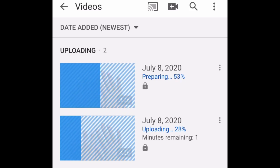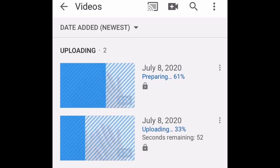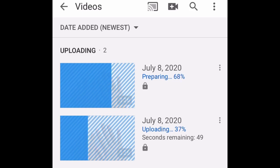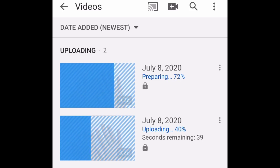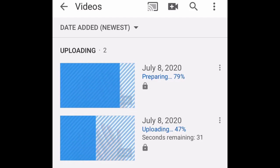The top one is in the preparing stage, then it'll go to the uploading stage, and then the processing stage. Right now it's preparing, but look how fast that blue bar is going in comparison to the bottom one. The bottom one is moving a lot faster now that I have that second one uploading.